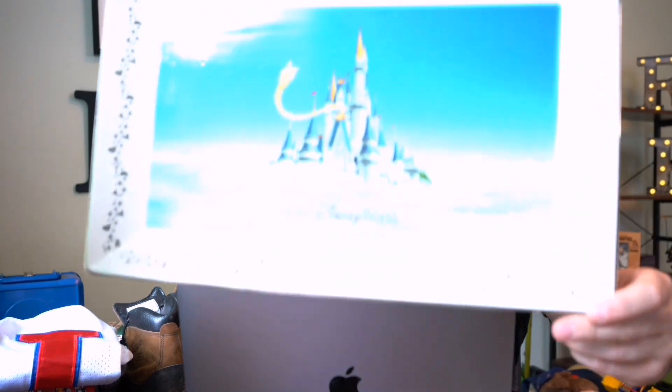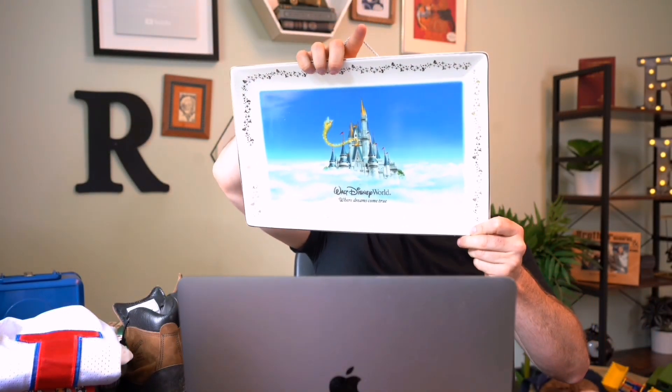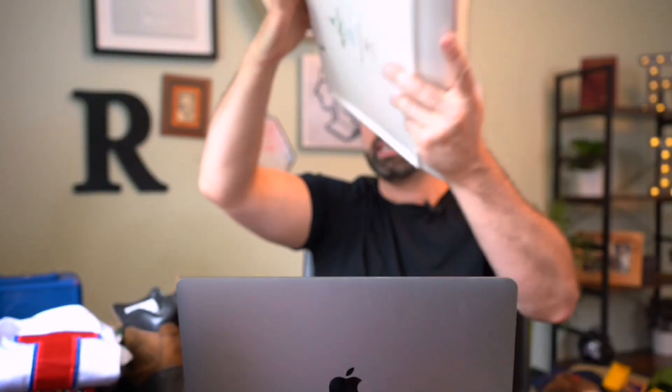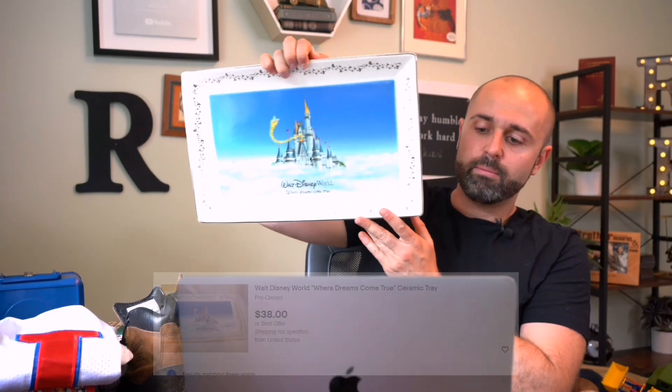Last but not least — my camera is overheating — this is another estate sale find. I paid $1 for it. This is Walt Disney World — beautiful condition. I mean, this has gotta sell for 30 to 50 bucks. Really cool find. Anything Disney World, if it's weird and unique — this is like a little glass, kind of like a little collectible tray. Really, really nice. That was a really cool score.